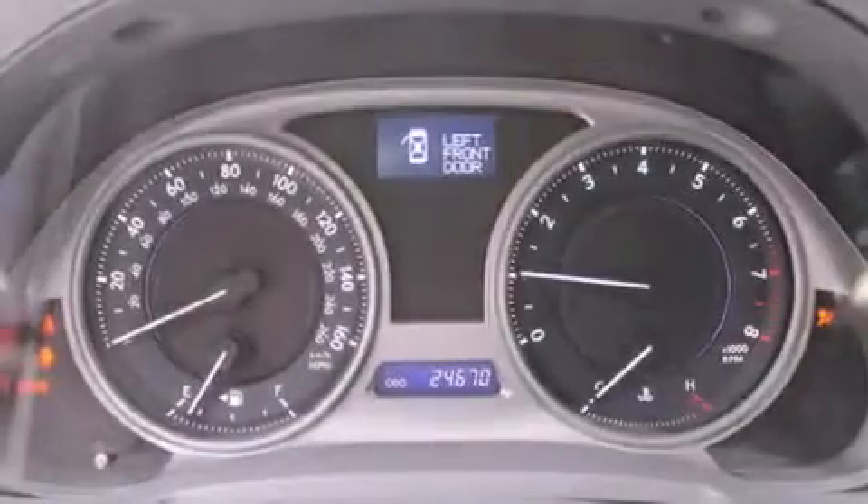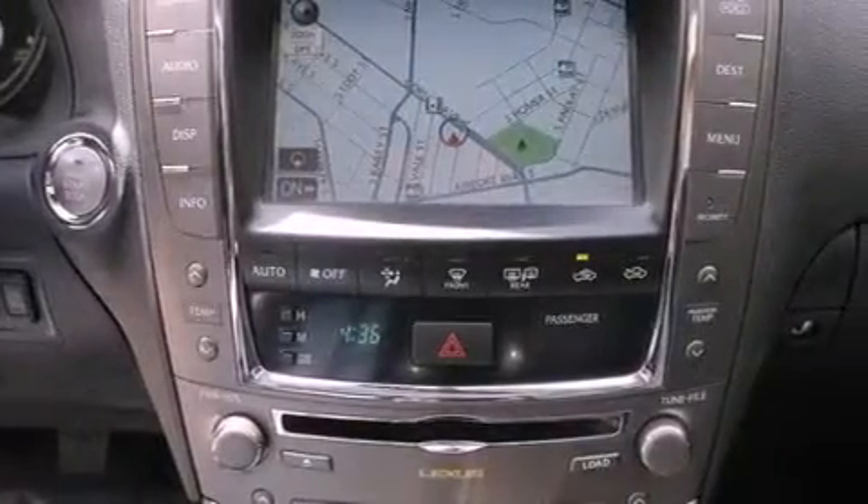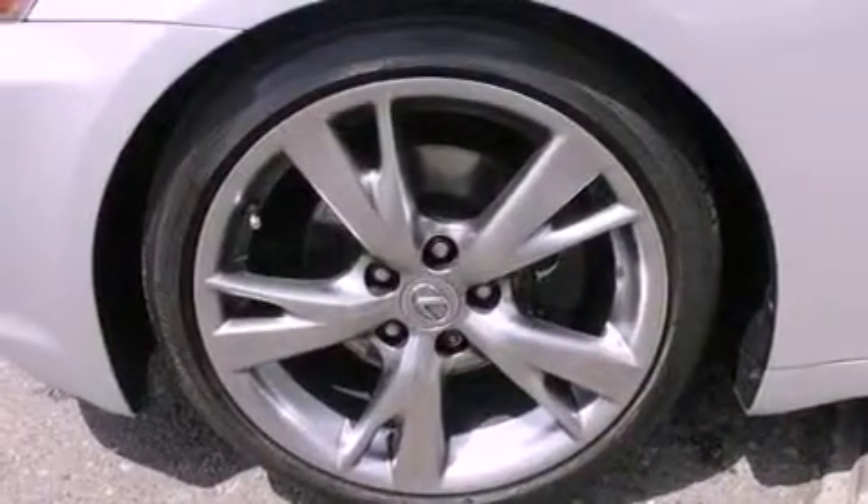The following features are also included: air conditioning with automatic climate control, cruise control, steering wheel controls, an MP3 CD changer, leather seats, a security system, fog lamps, an anti-lock braking system, and heated side view mirrors.